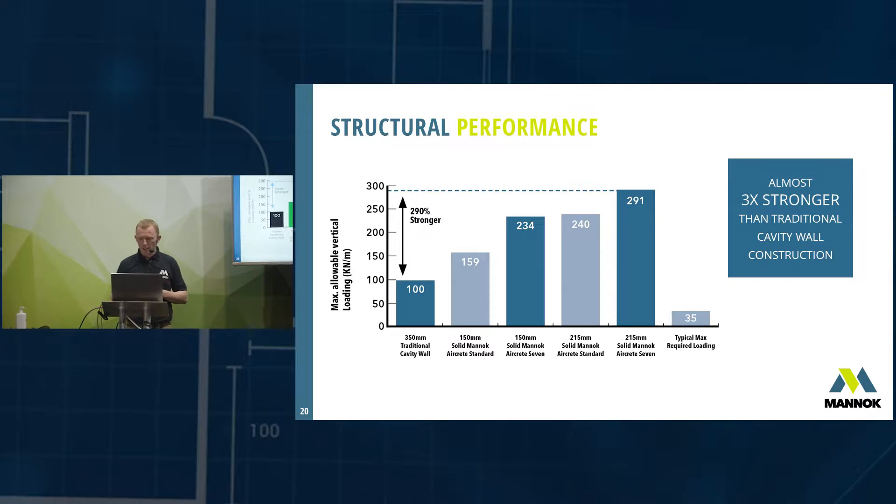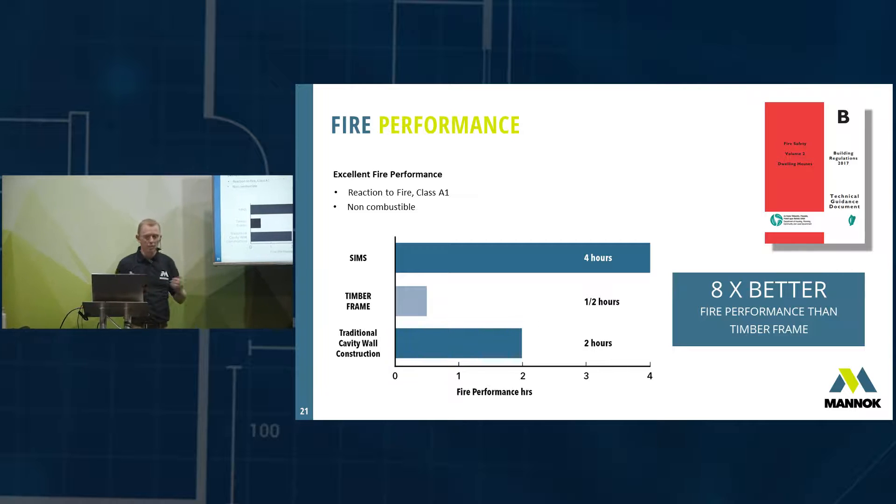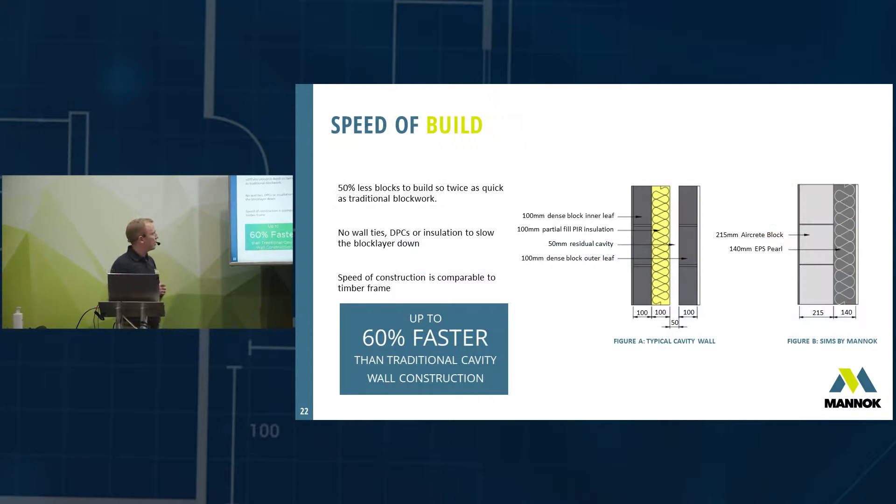From a strength point of view, there's no issue at all. For fire performance, the 215mm aircrete block gives you four-hour structural fire performance. Compare that to timber frame which typically gets half an hour — it's far superior. A traditional cavity wall gets two hours, which is more than enough, but the single-leaf 215mm is better than that, and it's a non-combustible material, which is very important.